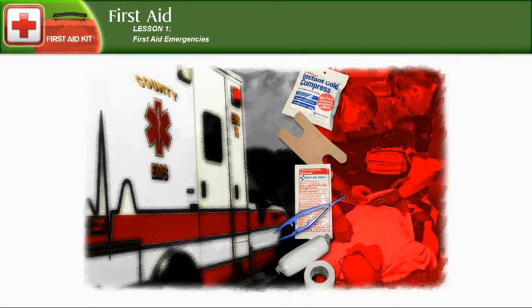Hey, good afternoon, cadets. It's Lieutenant Colonel Baker here, and we are going to go over first aid, lesson one: first aid emergencies. We've all either seen or been in an emergency situation where somebody gets critically hurt, or it might have been a minor injury. You need to be prepared for any situation, and that's why we have first aid. There are three lessons in our curriculum, so let's begin with the first one.